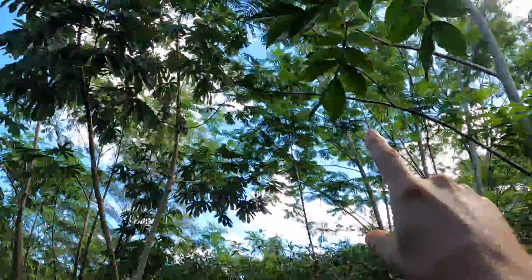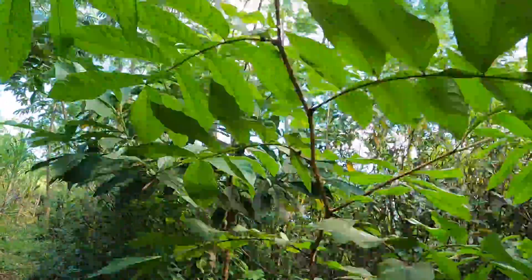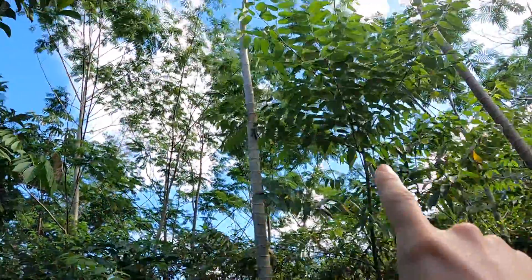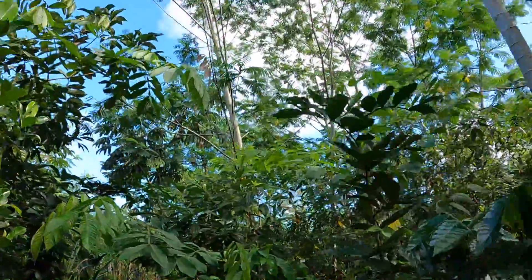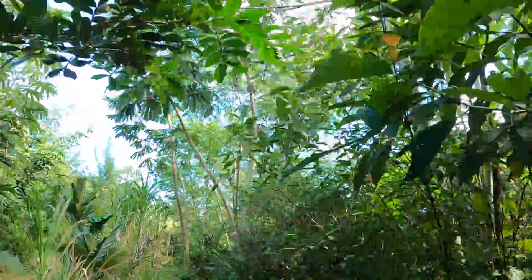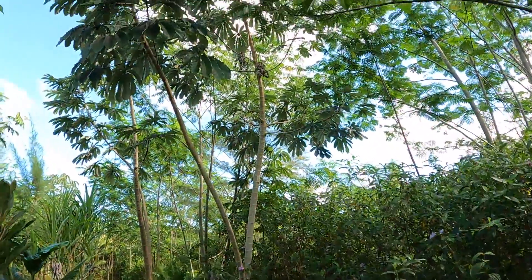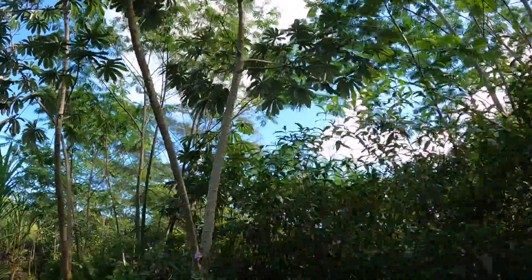So we've got all these trees here. This is along the edge of our agroforest, where we've got some coconuts and stuff. You can see all these older naturalized trees. Some of them are about 35 feet tall, about 12 meters or so. So yeah, we're just going to come take down as many as possible.